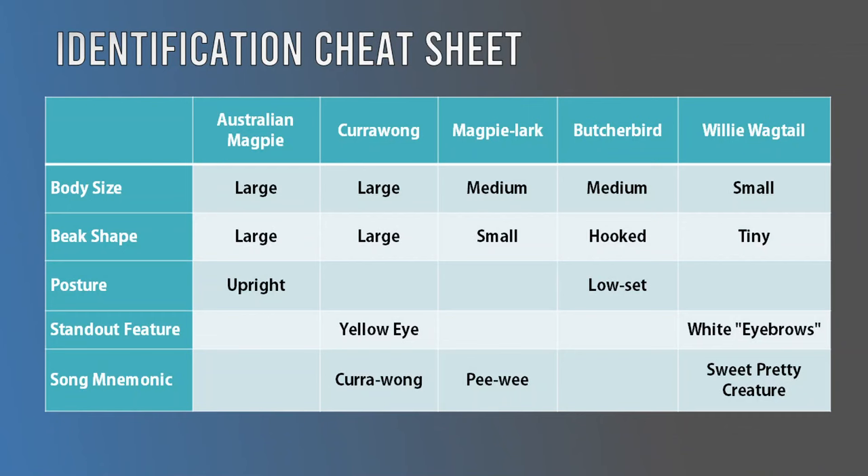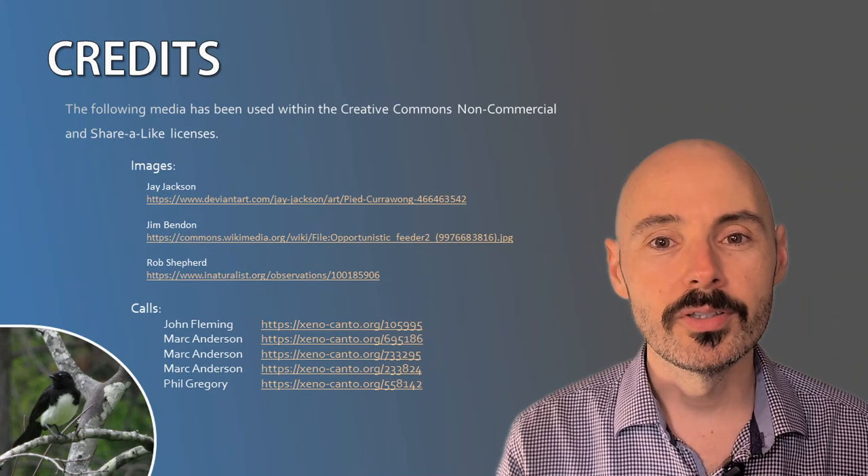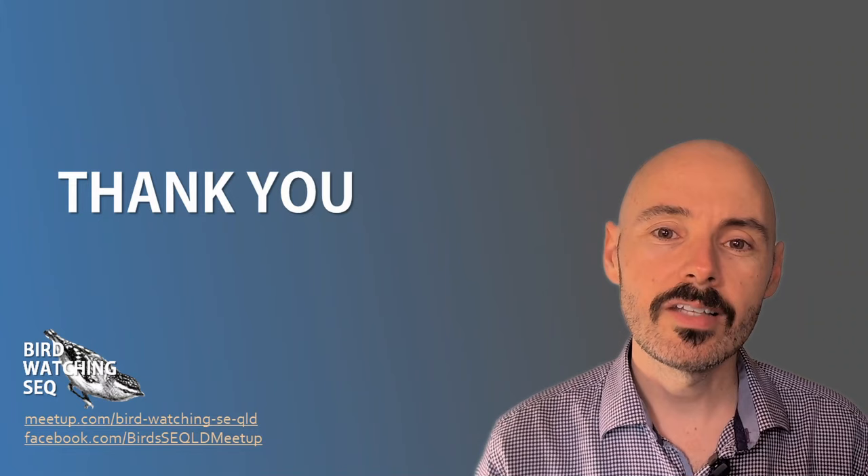It can be hard to retain all this information, so I've compiled a cheat sheet of the key identification traits covered in this video. If you want to learn how to identify these species by ear, I've included some birdsong mnemonics below so you can listen and practice at your own pace. I've also included links to each species' song in the video description. Thank you for watching this video on how to identify Australia's most common black and white birds. If you have any questions or comments, please leave them below, and if you'd like to see more videos like this, please subscribe. Happy bird watching and catch you next time.